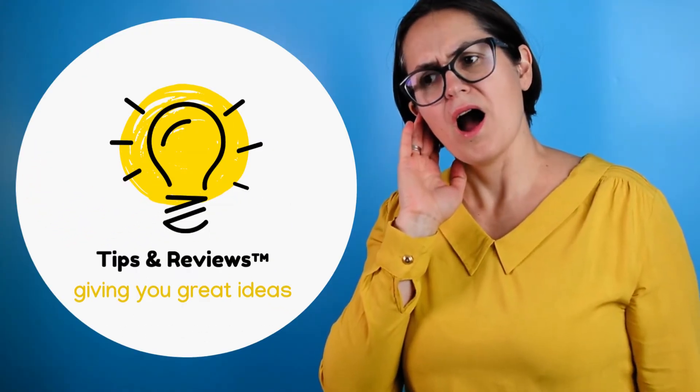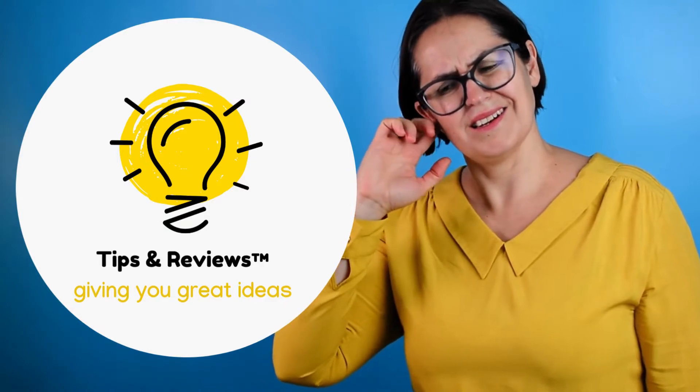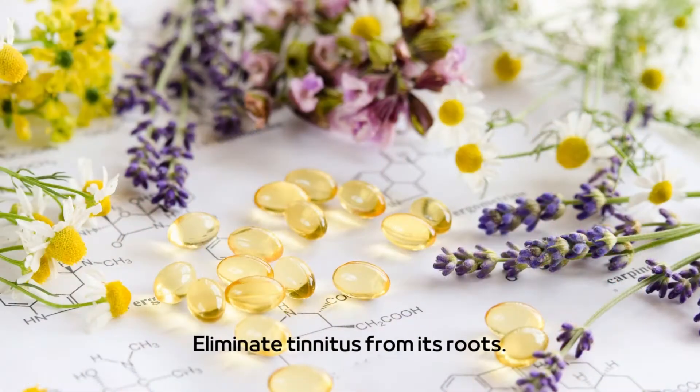Hi! It's Grace again. Today I want to share with you another amazing supplement to help you eliminate tinnitus. Renew Hearing Support is an all-natural dietary supplement designed to eliminate tinnitus from its roots. According to its official website, it's unlike anything else available on the market.